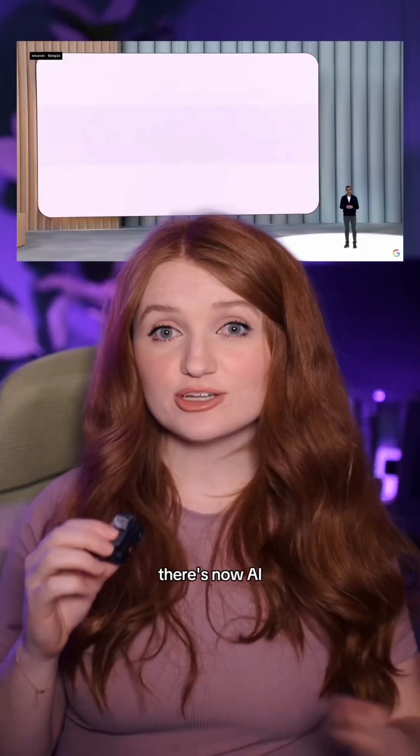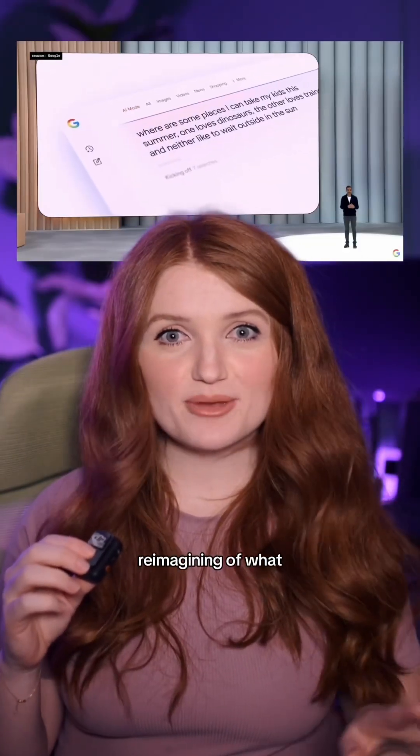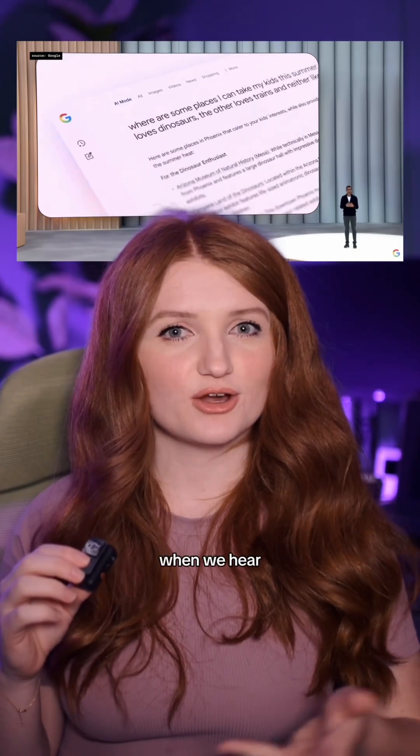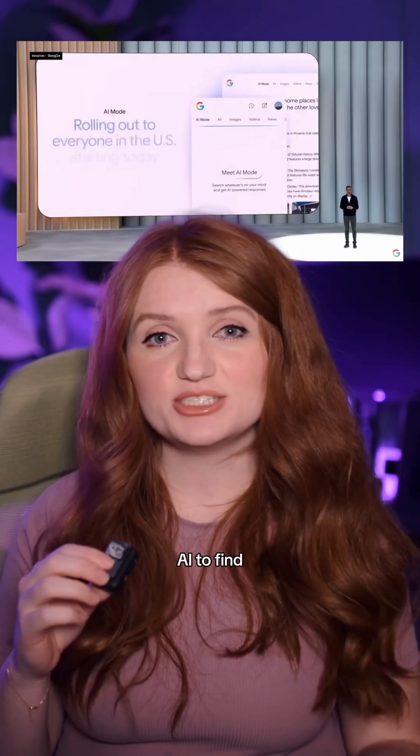But Google Search is also getting a glow up. There's now AI mode, which turns every search into an AI chat — a total reimagining of what we think of when we hear Google Search. You can start a query, ask it questions, and use their AI to find your answers.